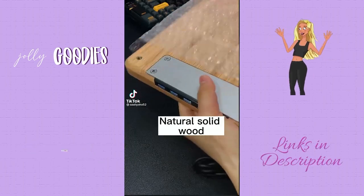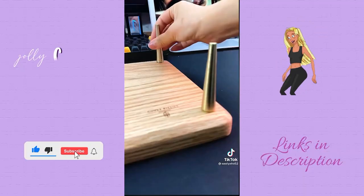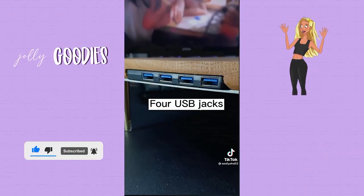This memory foam foot cushion helps with hip and back pain and blood circulation. Home office must-haves on Amazon. If you work from home, this desk adjustment for your keyboard and monitor is amazing so you're not constantly looking down and compressing your spine.